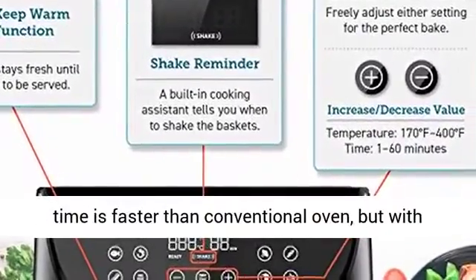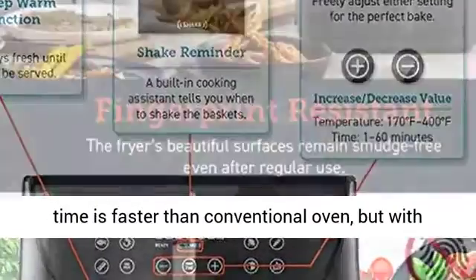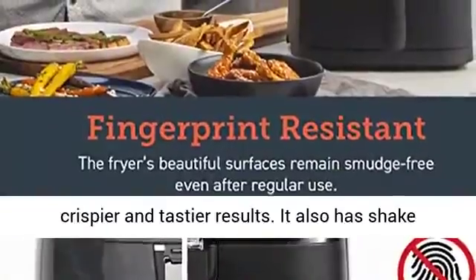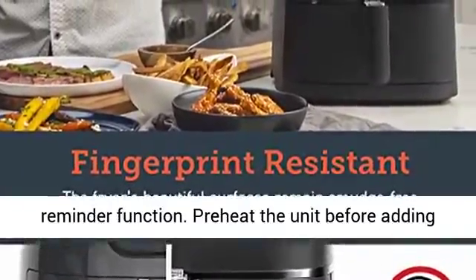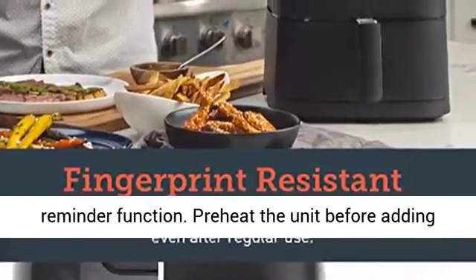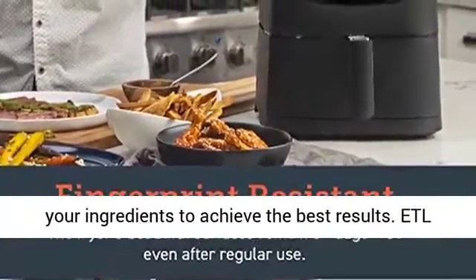Cooking time is faster than a conventional oven, but with crispier and tastier results. It also has a shake reminder function. Preheat the unit before adding your ingredients to achieve the best results.